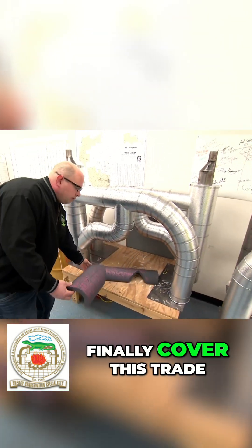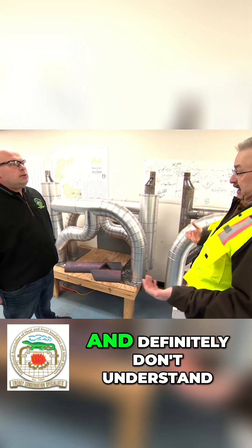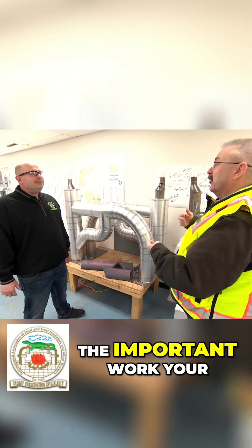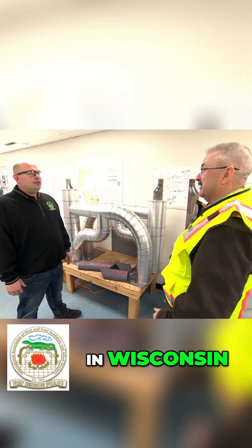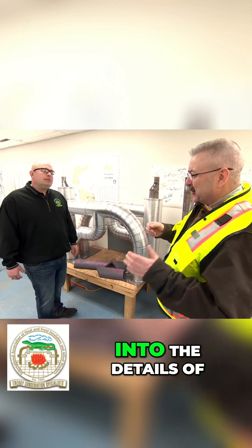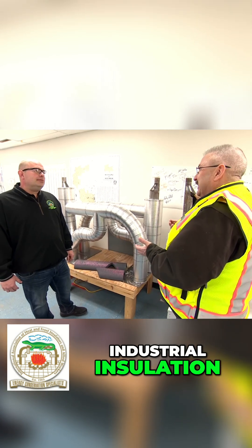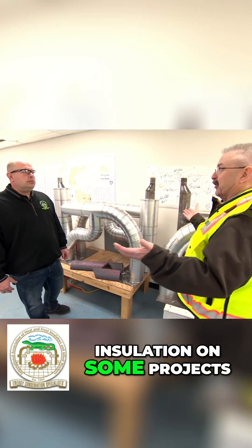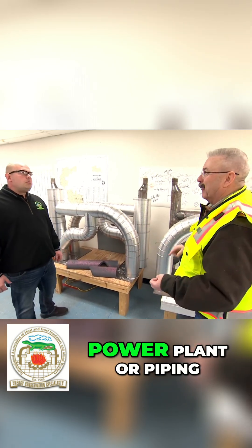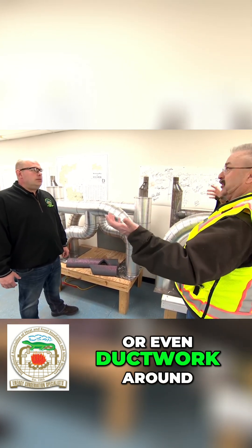We're so excited to finally cover this trade because most people have no idea it exists and definitely don't understand the important work your members do throughout our infrastructure here in Wisconsin. But before we get into the details of industrial insulation, let's talk about what happens if we don't have this type of insulation on some projects — like piping at a power plant, piping at a refrigeration facility, or even ductwork around the state.